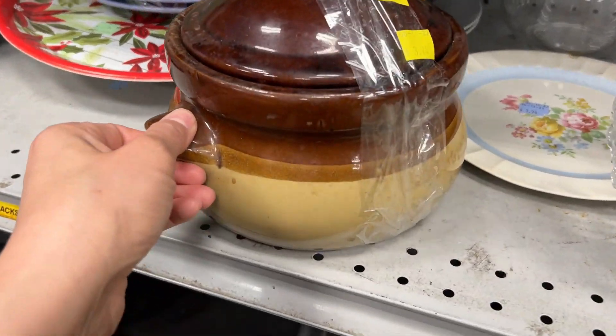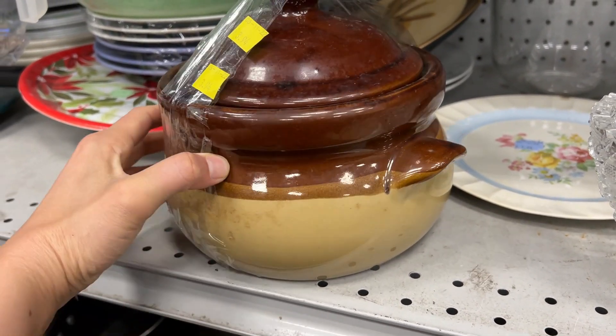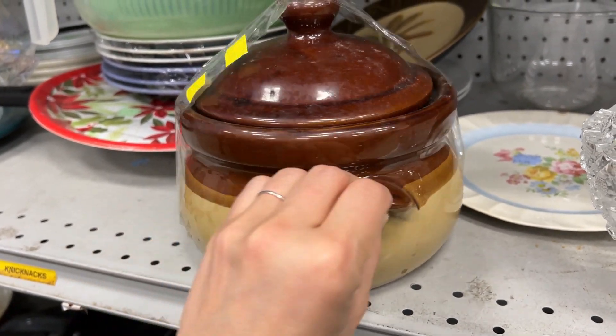Like this beautiful little crock — I immediately pictured taking the lid off and using it for a beautiful little flower arrangement. The little candles are so cute too.